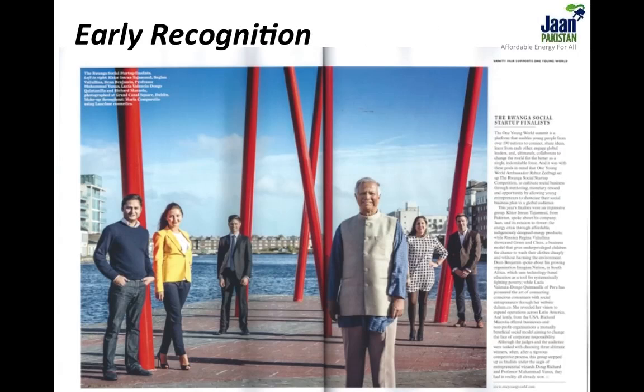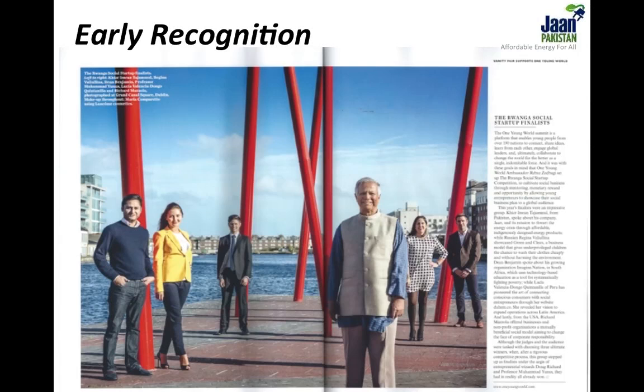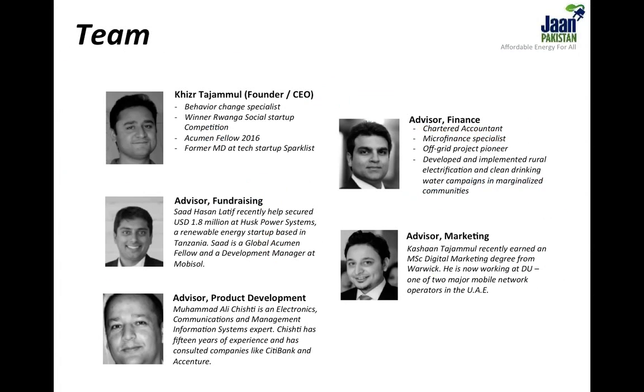We have come this far through $20,000 of seed capital. We won this amount at a social business competition in Dublin in October 2014, where Professor Muhammad Yunus met us and shared his vision on social business. Moving forward, we have forged key strategic partnerships with a number of organizations that have helped us gather the necessary funds, skills and expertise to explore off-grid markets across Pakistan. We have worked hard to bring together a very relevant team with specific expertise in behavior change communications, microfinance, fundraising and product development. The introduction of clean cookstoves across off-grid Pakistan can save over 100,000 lives each year. It is a daunting task and Jaan Pakistan is moving forward in leaps and bounds to achieve it. With your help, we can surely get there sooner. Thank you for your time.